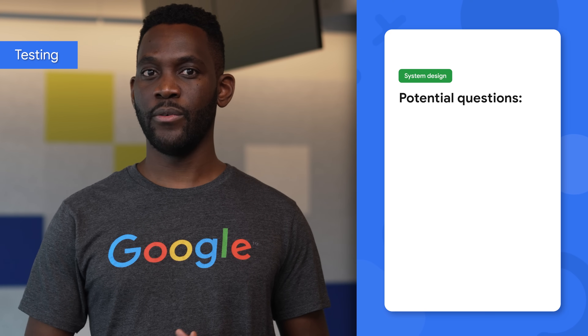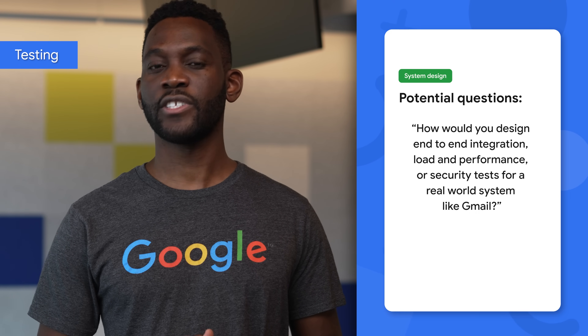For a system design interview, you may be asked how would you design end-to-end integration, load and performance, or security tests for a real-world system like Gmail? Similar to algorithms, you should also have a solid understanding of data structures, so be sure to study up on as many as possible. Be aware of the most well-known classes of NP-complete problems, such as traveling salesman and the knapsack problem. That way, you'll be able to recognize them if your interviewer asks.